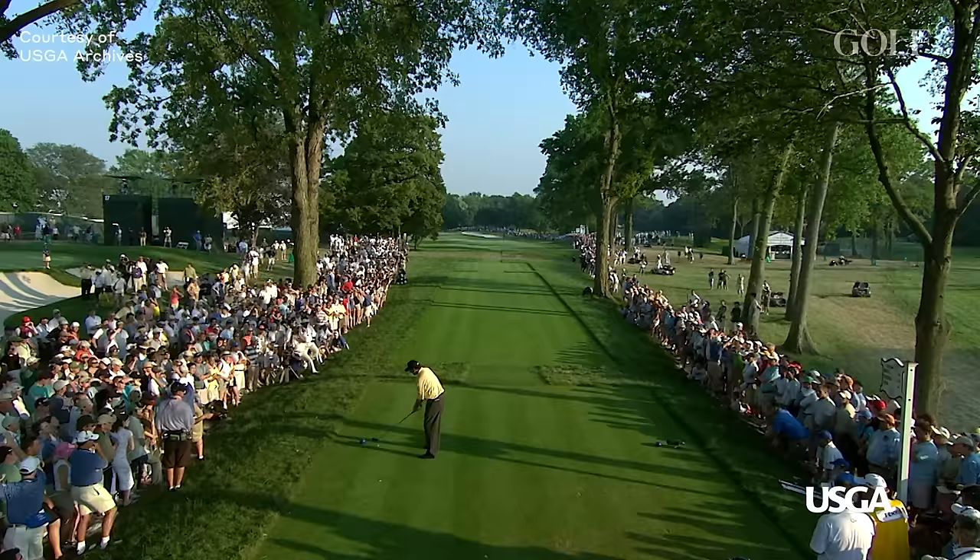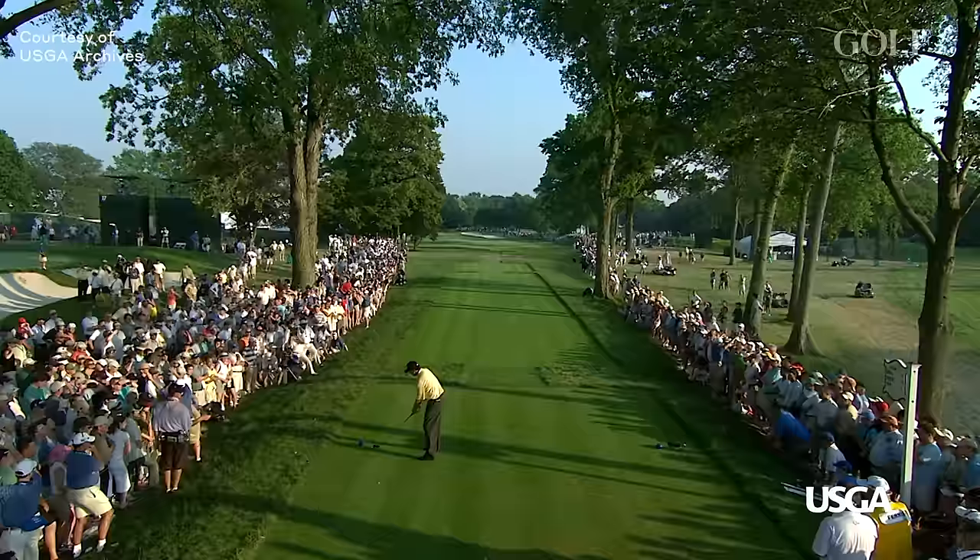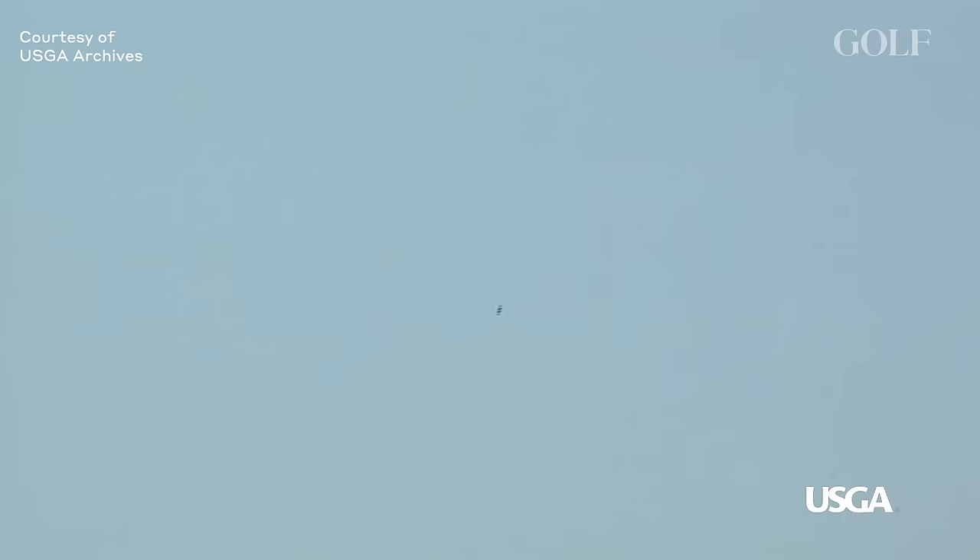Mark, he set up on the left side of the tee box here. What's he trying to do? Looks to me like he's aiming at maybe that right edge of that bunker, just trying to hit a little cut out there. That's the right shot — it just didn't work out. If you look at the swing, it doesn't look like he's fully committed to hitting a hard driver. It looks like a softer driver swing, and he just lost it left.